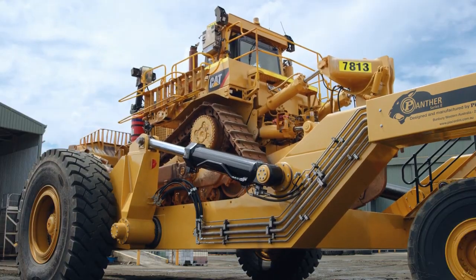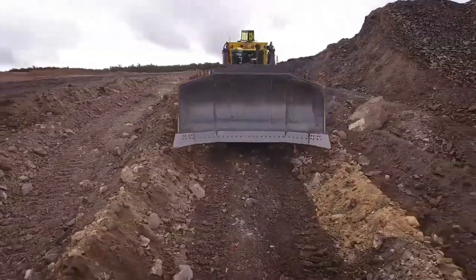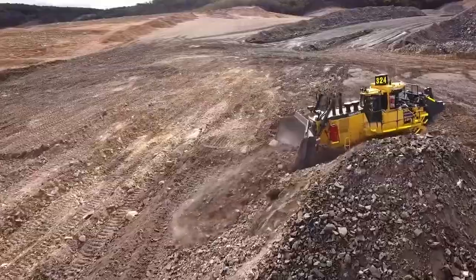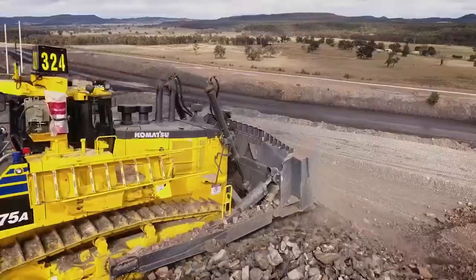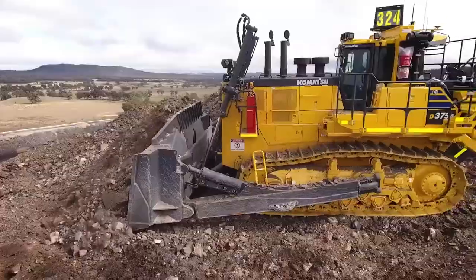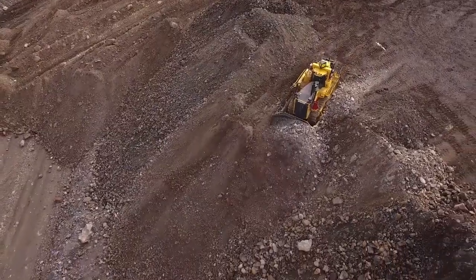The Komatsu D375A8 Dozer is a powerful and robust machine designed for heavy-duty earthmoving and construction applications. This bulldozer model has been engineered to tackle the most demanding tasks in the construction and mining industries, making it a preferred choice for operators worldwide. To maximize operator comfort and productivity, this dozer is equipped with an ergonomic cab designed to reduce noise and vibration levels, providing a comfortable and quiet working environment.